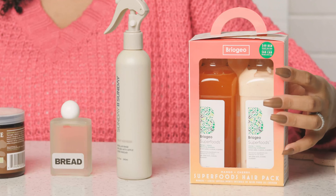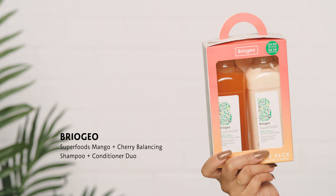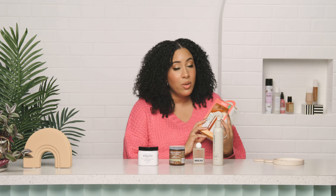This is a new shampoo and conditioner pack. Every time they come out with new flavors of shampoo and conditioner, it's always really exciting. This is the mango and cherry shampoo and conditioner duo pack — it's a balancing shampoo and conditioner. Balancing is really great because I have really dry hair, so sometimes a clarifying shampoo can be a little too much for me, but this is going to balance out your hair.